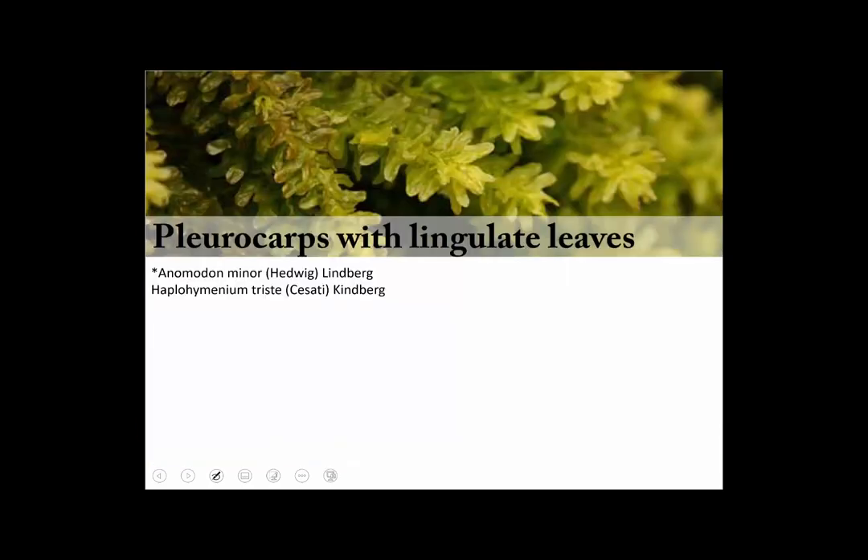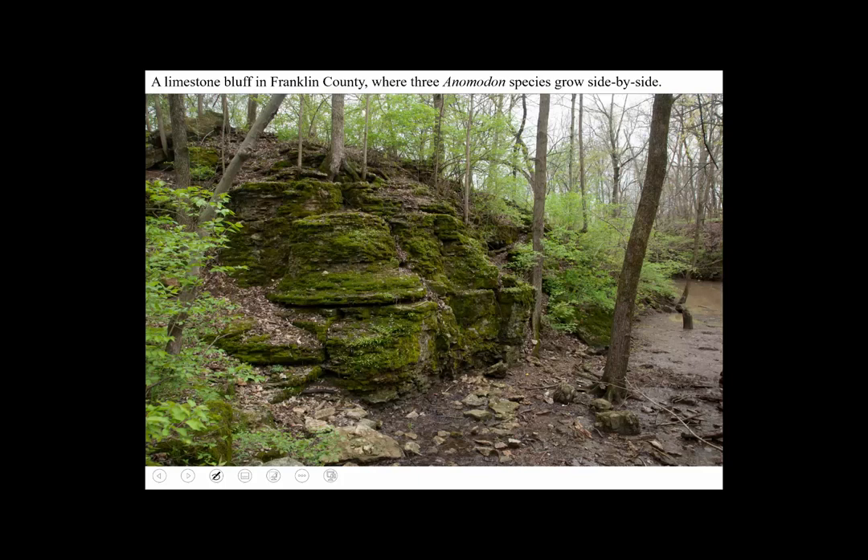Pleurocarps with tongue-shaped — lingulate — leaves. It's an odd leaf shape, but when it occurs it's really helpful. The one to draw attention to is called Anabadon minor, which is kind of misnamed because it's not very small.